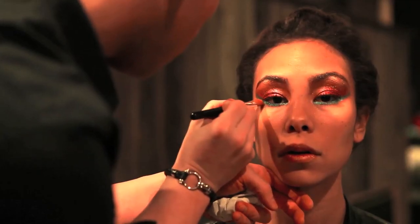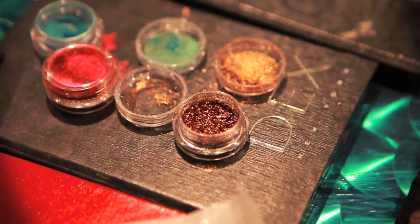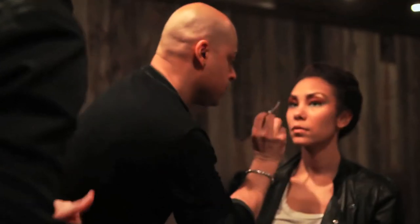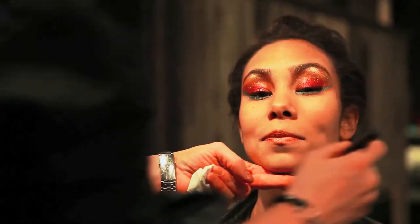For the second look, we used our pure pigments: Battery Park Brick Red, Lincoln Center Bronze, and South Street Seaport Metallic Green.